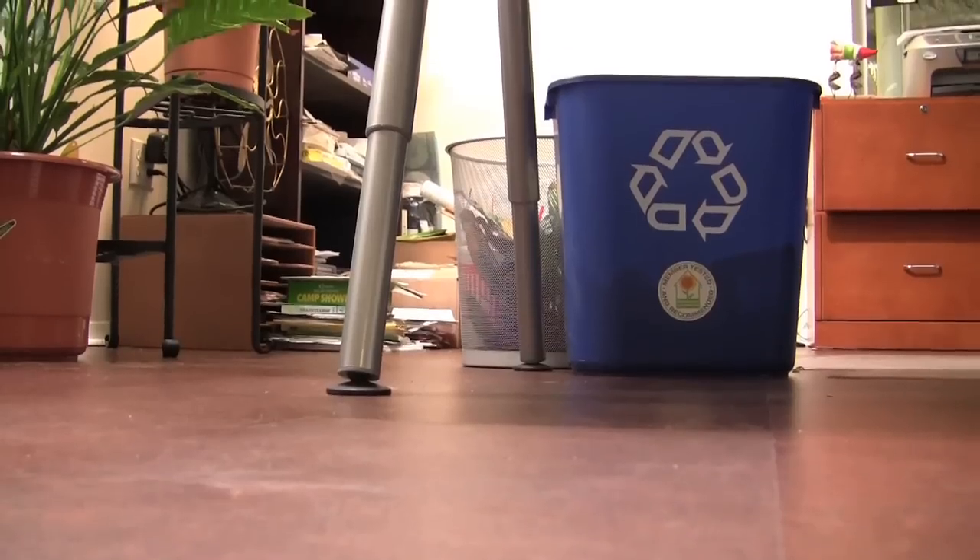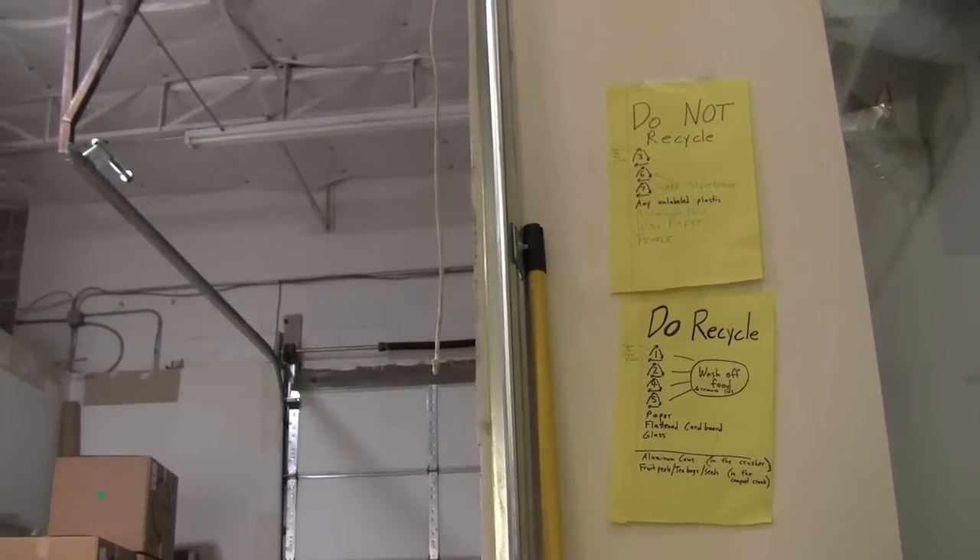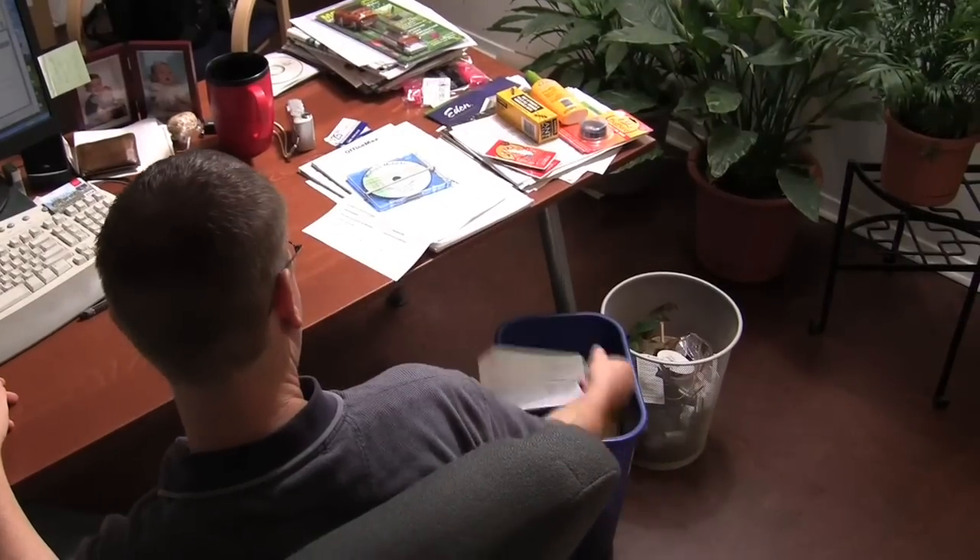Everyone here at the office has two bins for trash at their desk — a recycling bin and a regular trash bin. This really helps us cut down on throwing paper and other recyclable materials in the trash. And not so surprisingly, we end up throwing a lot more away in the recycling bin than in the trash can, mostly because it's just paper, which is easy to recycle.